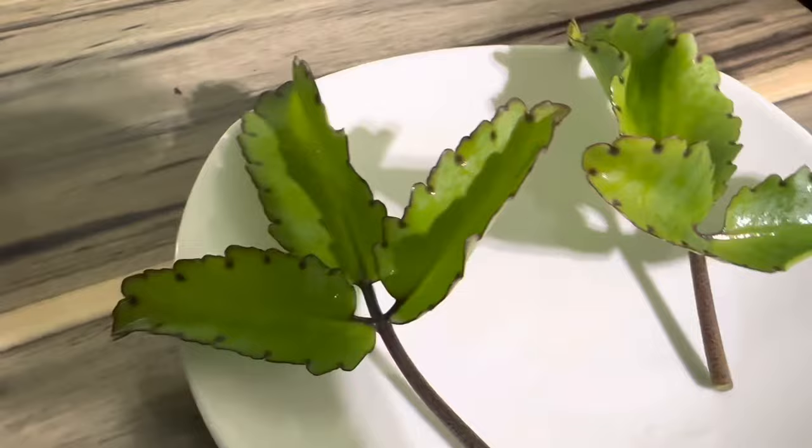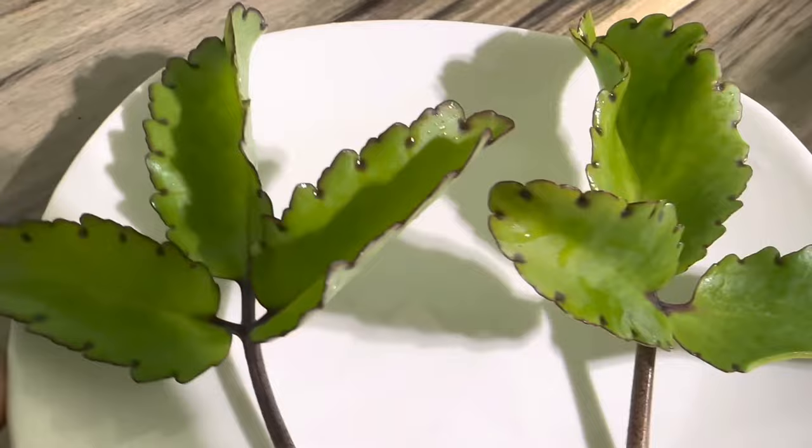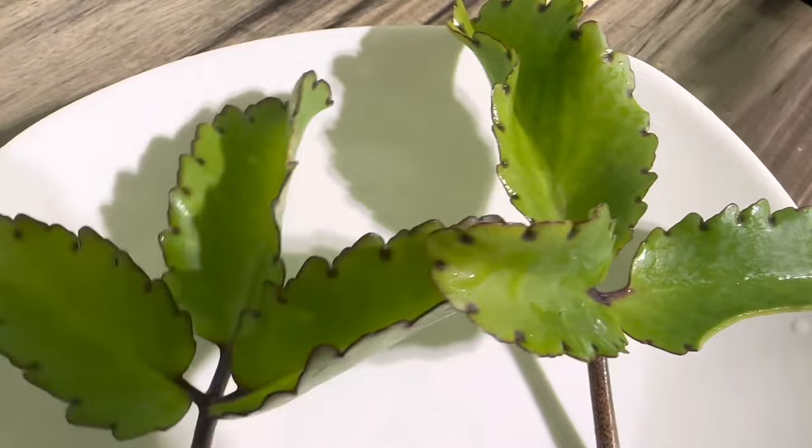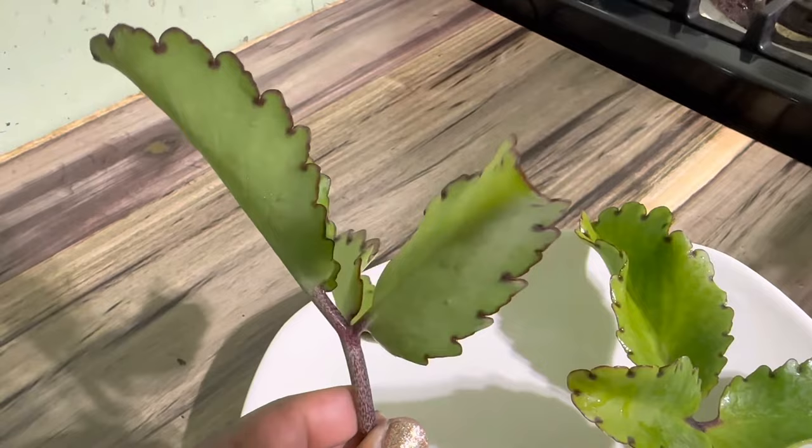Even though the leaf of life plant is widely grown and known throughout Jamaica and the Caribbean, it's actually native to Madagascar. The plant also belongs to the Crassula family, like the Crassula ovata and the Crassula undulata, which are jade plants. I'll add a link below in the description box for a video I did on the Crassula ovata.